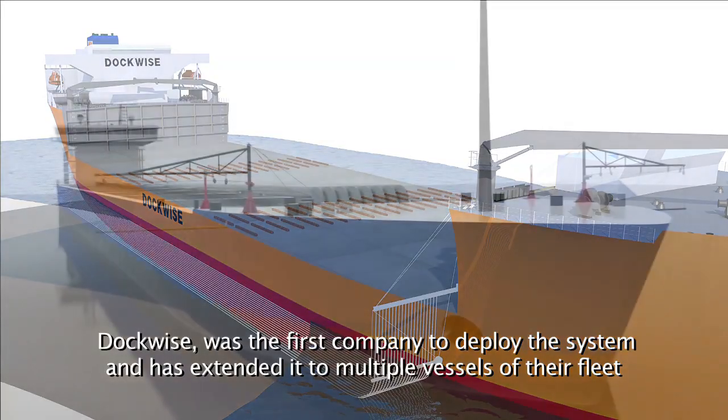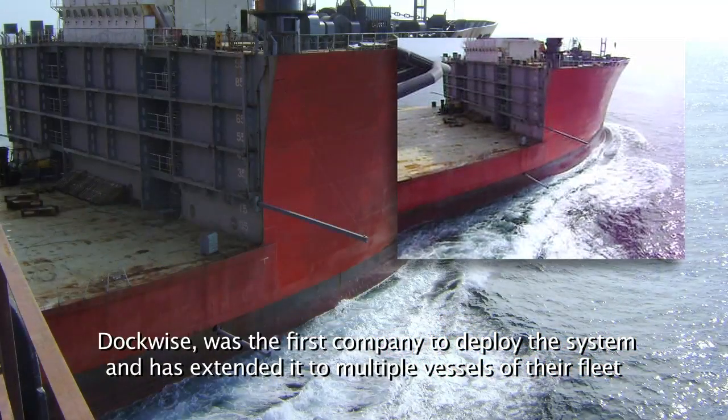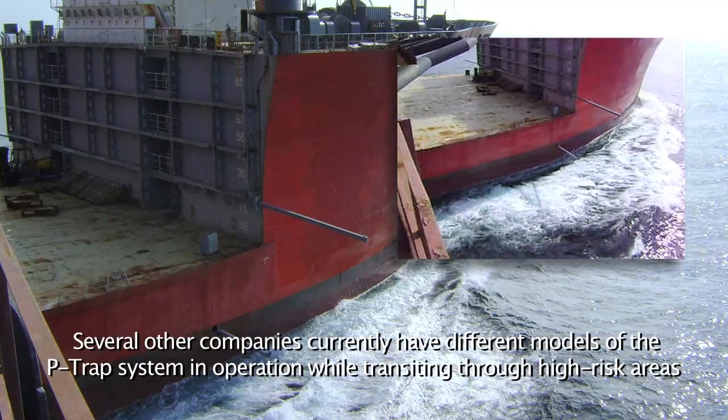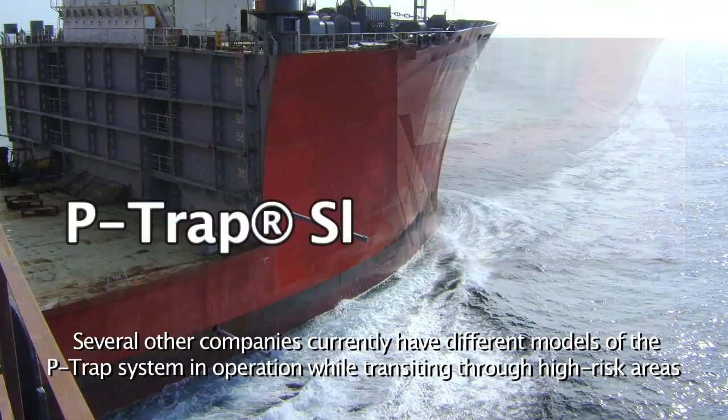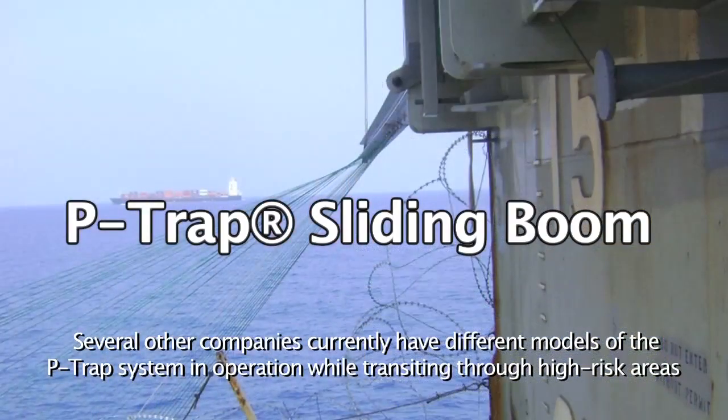Dockwise was the first company to deploy the system and has extended it to multiple vessels of their fleet. Several other companies currently have different models of the P-TRAP system in operation while transiting through high-risk areas.